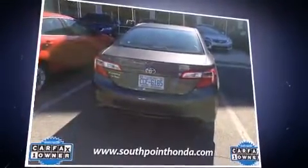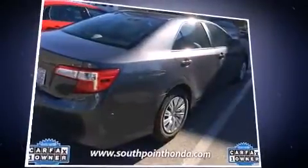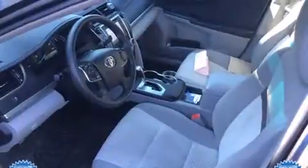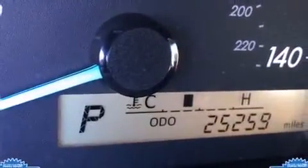It features an automatic transmission, front-wheel drive, and a 2.5-liter four-cylinder engine. Top features include power windows, one-touch window functionality, a tachometer, an outside temperature display, and a split folding rear seat.